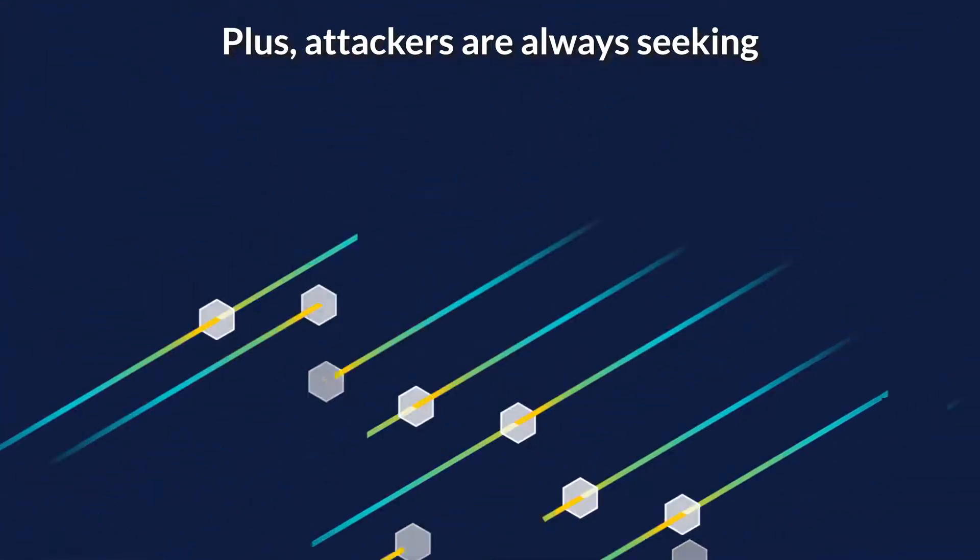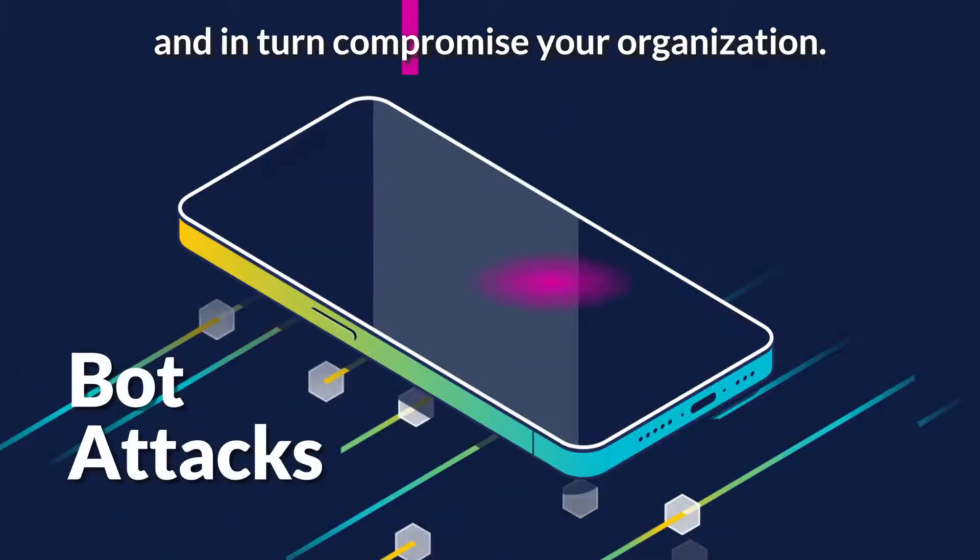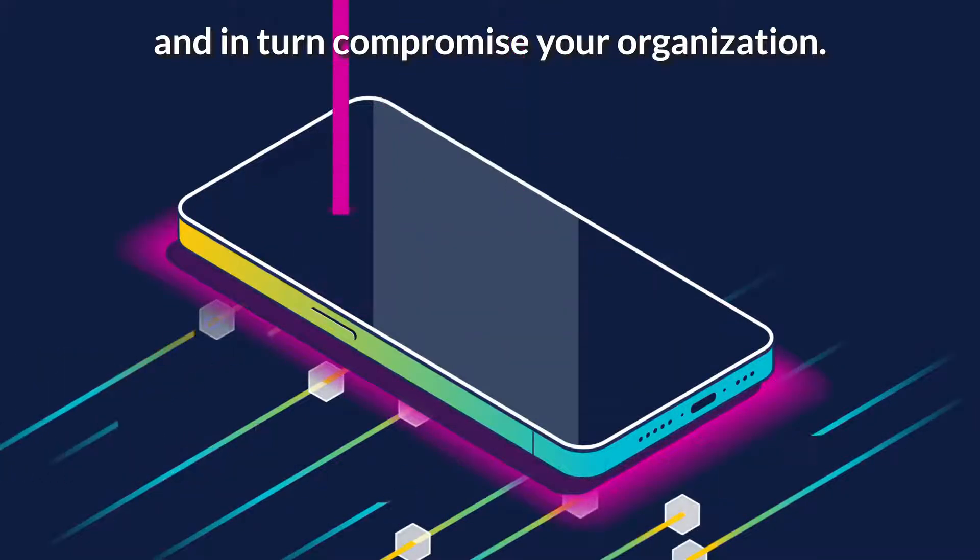Plus, attackers are always seeking opportunities to exploit an API application and in turn compromise your organization.